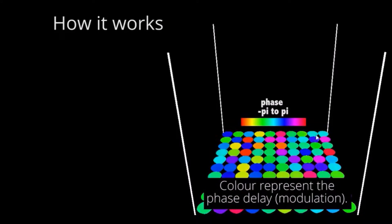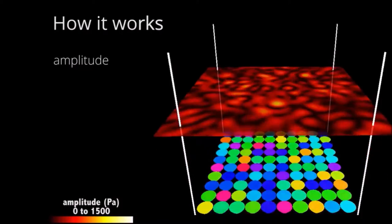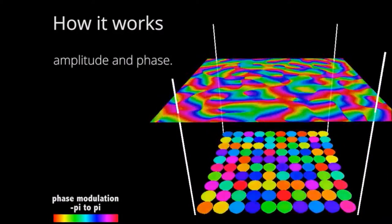Single-beam levitation could manipulate particles inside our body for applications in targeting drug delivery or acoustically controlled micromachines that do not interfere with magnetic resonance imaging.